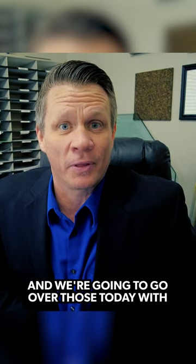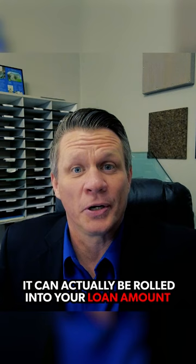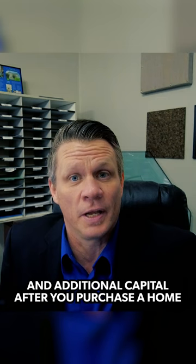So if you've got a client who's looking to buy a property but it's a little bit beat up and needs some work, the renovation costs can actually be rolled into your loan amount and you can pay it over the term of your loan, as opposed to having thirty, forty, fifty thousand dollars in additional capital after you purchase a home.